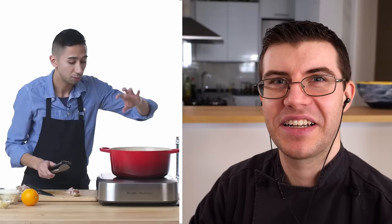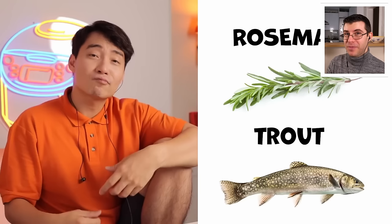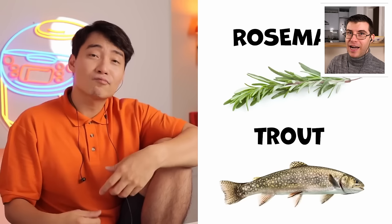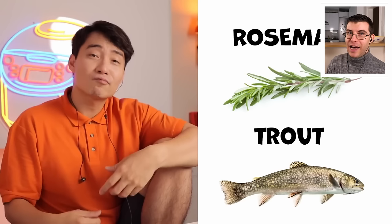Rosemary says she doesn't want to fully cook it in there — but I heard that and was thinking of herbs, not names. I can only imagine the hazing she'd get in a kitchen, because people make fun of you for every little thing. I used to have quite a few nicknames in the kitchen myself — maybe one day I'll tell you.